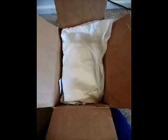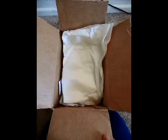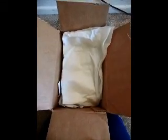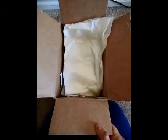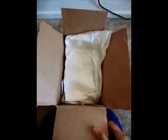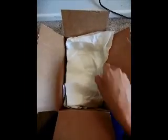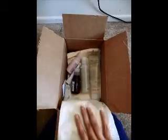Hi guys, this is Pooja. I'm going to be doing an unboxing video. This is not a subscription box — these are products that I ordered online from Aveda. I really love their products and I thought I would share them with you, even though I'm not getting paid for saying good things about them.